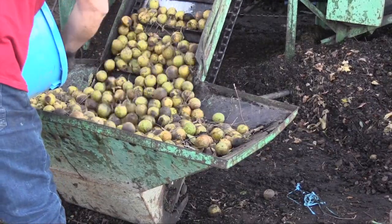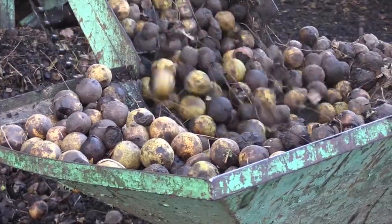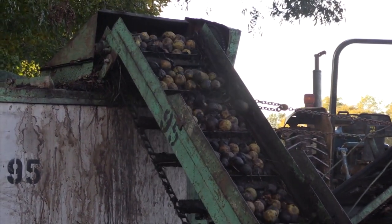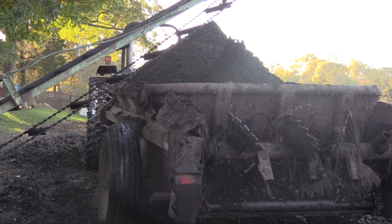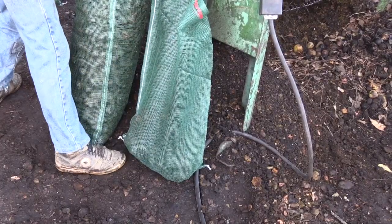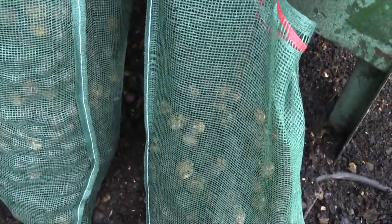In many ways, collecting walnuts is similar to recycling, as all parts of the walnut have use. This machine separates the outside hull from the nut. The hulls are collected and spread on land as a fertilizer. The nut is collected and bagged — of course, walnut meat is edible and used for cooking.